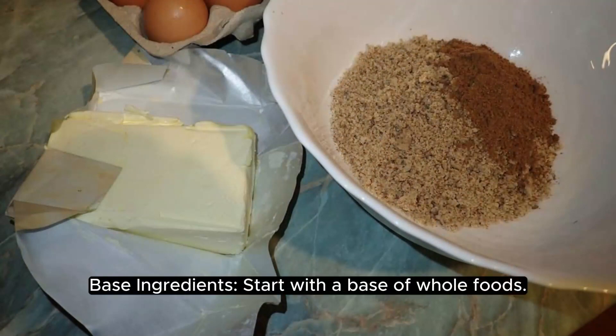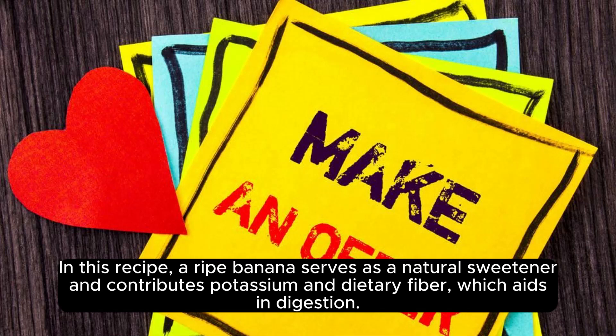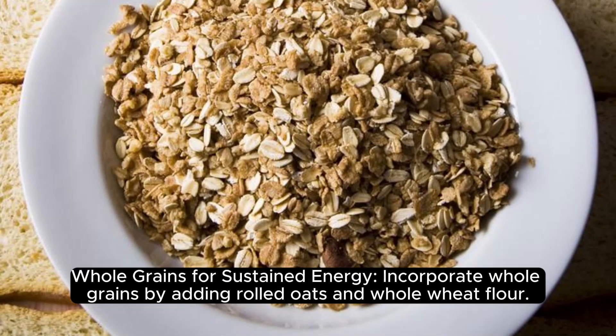Base Ingredients. Start with a base of whole foods. In this recipe, a ripe banana serves as a natural sweetener and contributes potassium and dietary fiber, which aids in digestion.